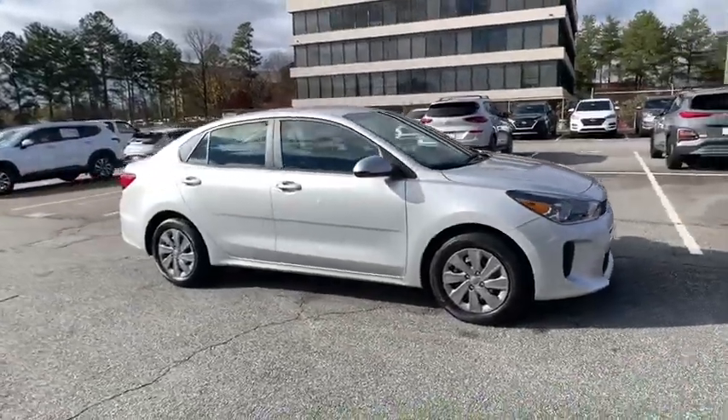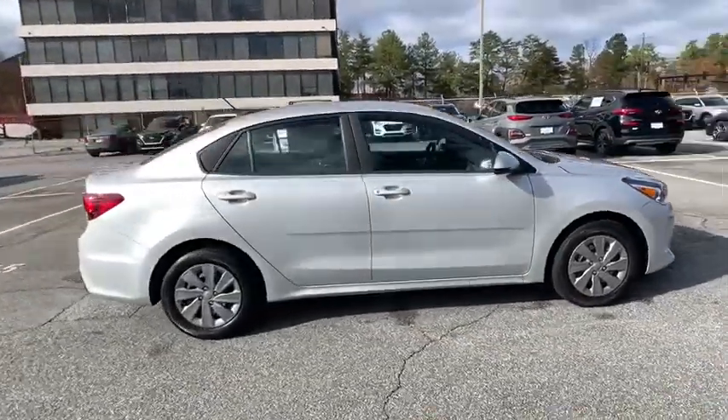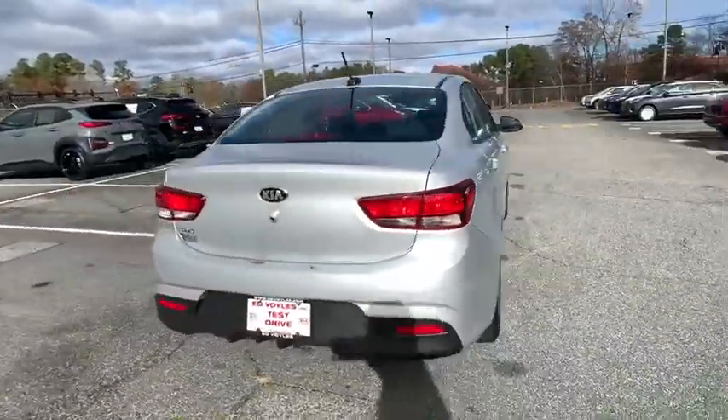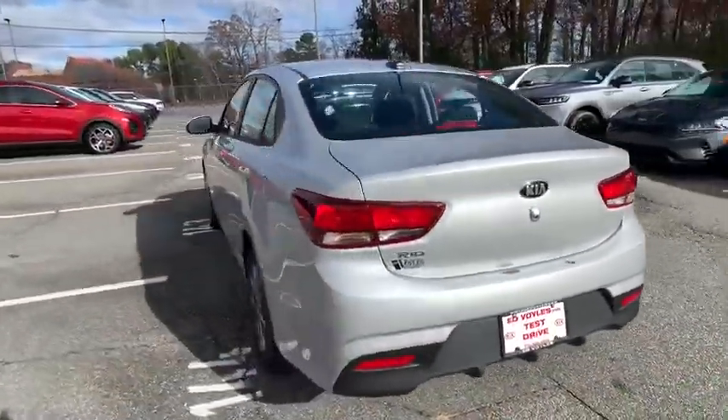Take a ride in the 2020 Kia Rio. The Rio delivers sprightly performance, great fuel economy, and agile handling, all in a stylish package.